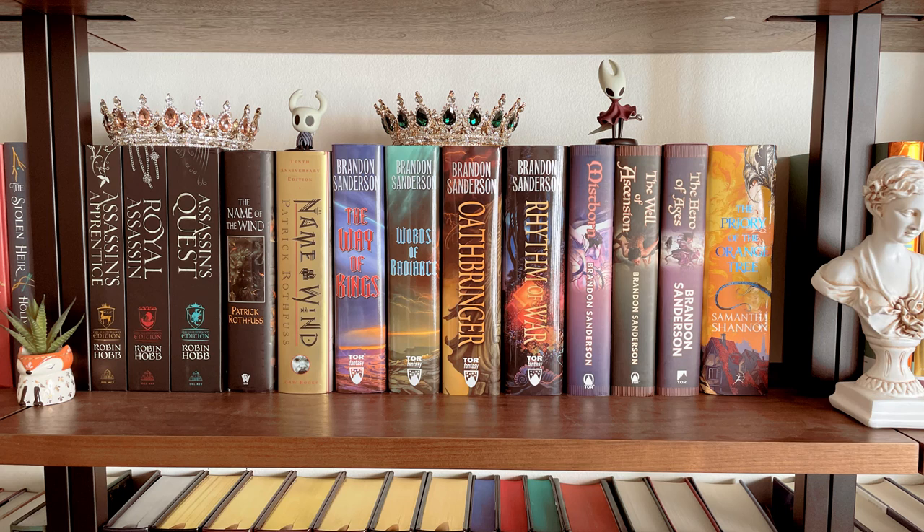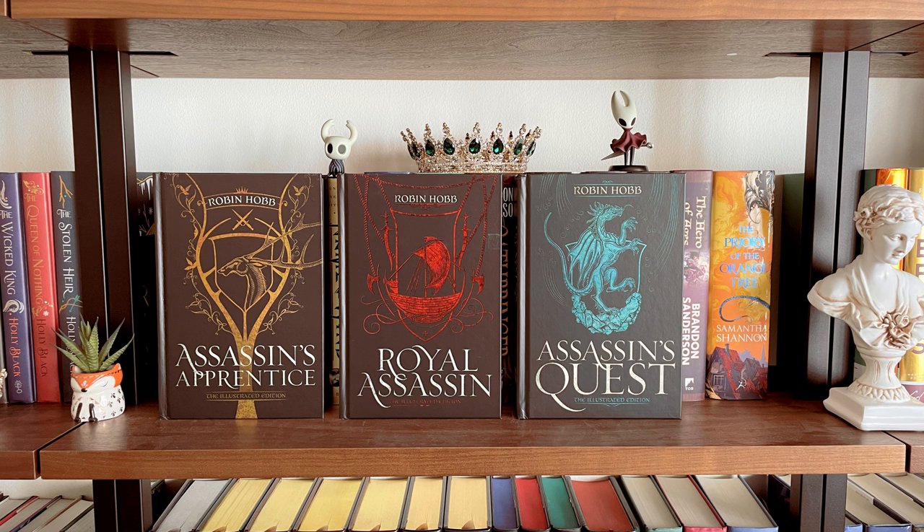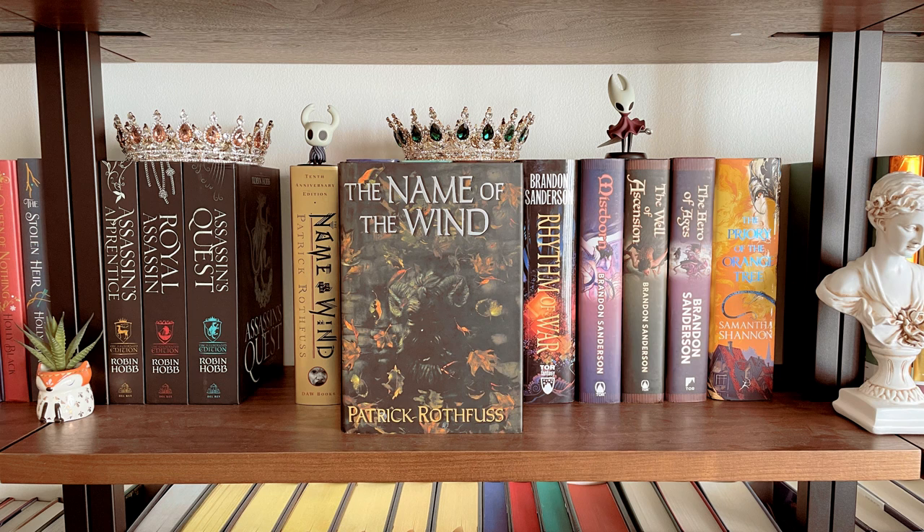This is probably one of my favorite shelves on all my bookshelves because it houses so many of my favorite books. I have the Farseer trilogy by Robin Hobb, the Stormlight Archive series by Brandon Sanderson, the Mistborn series by Brandon Sanderson, and the 10th anniversary edition of Name of the Wind. I also have two little Hollow Knight minifigures from Fangamer. These are the covers of the illustrated editions of the Farseer trilogy by Robin Hobb, and a really hard-to-find edition of Name of the Wind with a very old cover that I love very much.